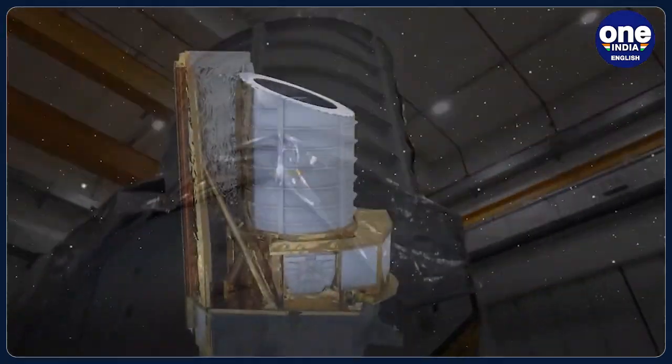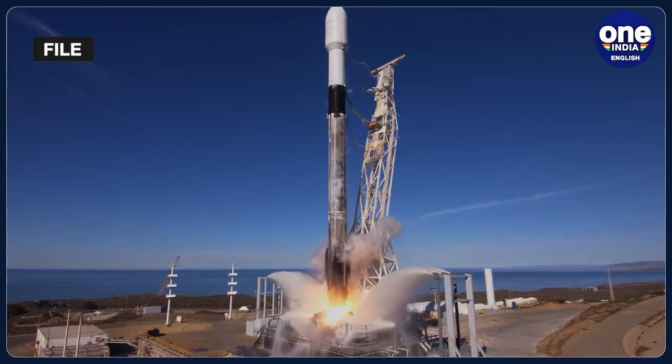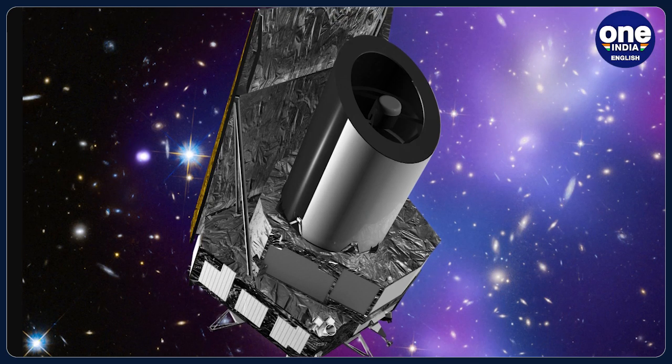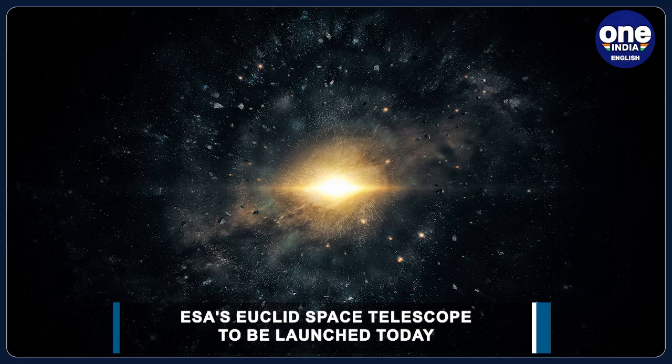A new European Space Agency Space Telescope is set to be launched atop a SpaceX Falcon 9 rocket today. The Euclid Space Telescope will hunt for clues about two of the universe's greatest mysteries: dark matter and dark energy.